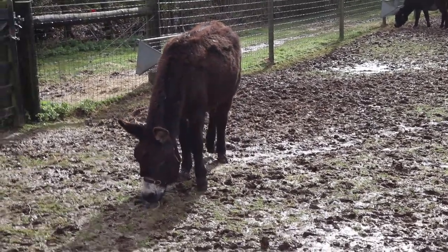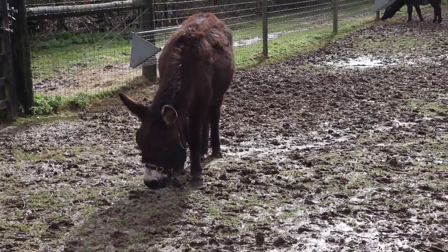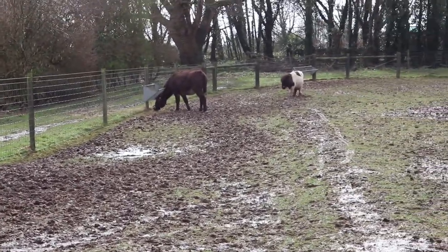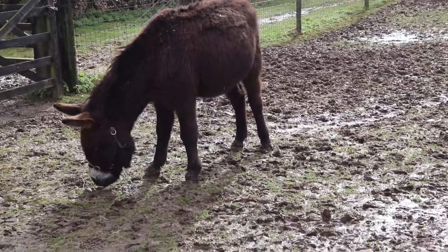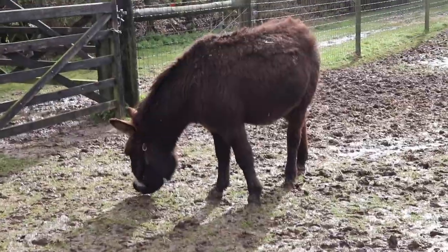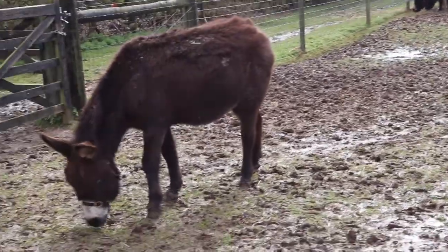We just wanted to show you the beautiful donkeys here at the Aldingbourne Centre. The donkeys are kept with the Shetland ponies — there's a little one trotting over there. They are so beautiful and it's so nice to be up close to them, just watching them eating and drinking. You feel like you're in the middle of the countryside — it's amazing.